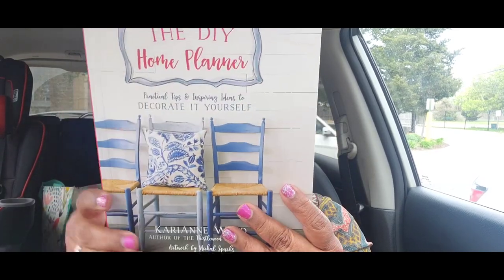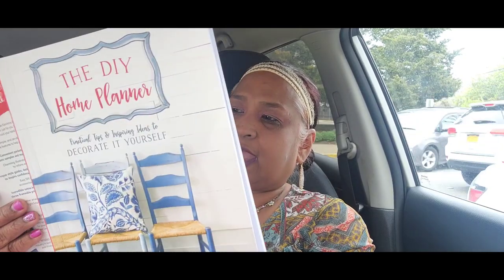I picked up 'The DIY Home Planner: Practical Tips and Inspiring Ideas to Decorate It Yourself' by Karianne Wood, author of the Thistlewood Farms blog, with artwork by Michael Sparks. I love that it has a little closure and a tape measure on the side. It's full of decoration ideas for your bedroom and living room — a wonderful, wonderful book.